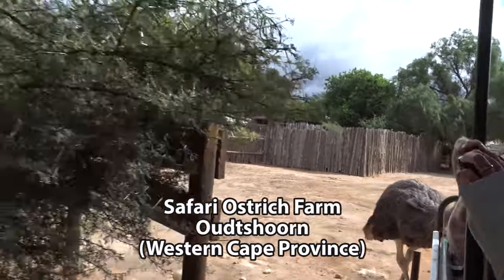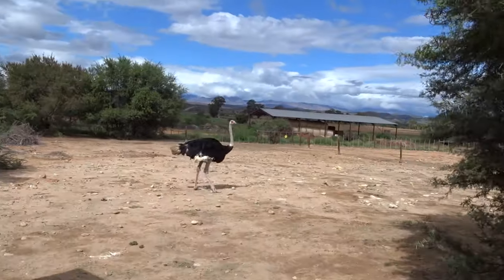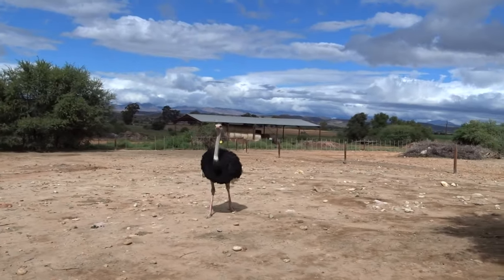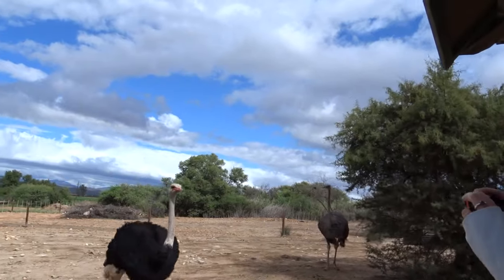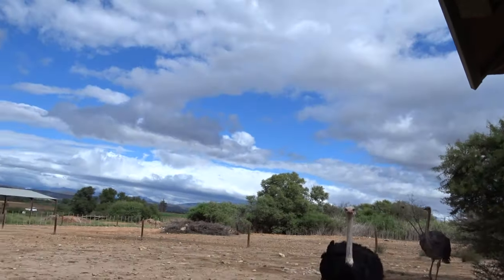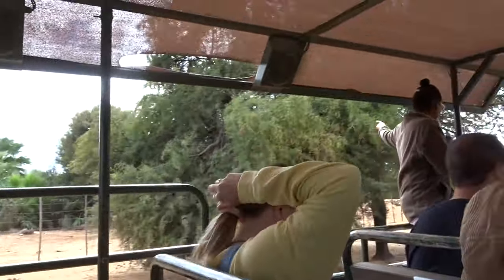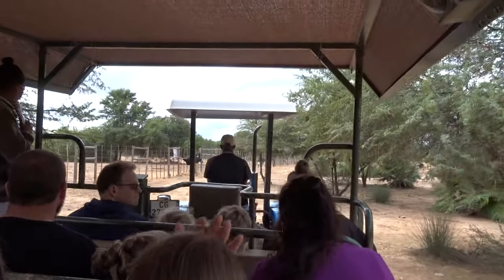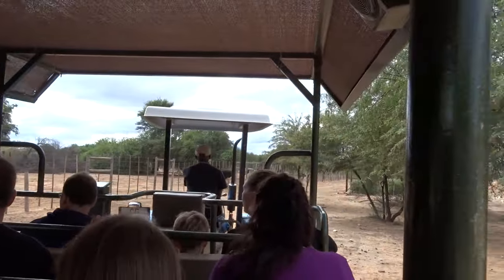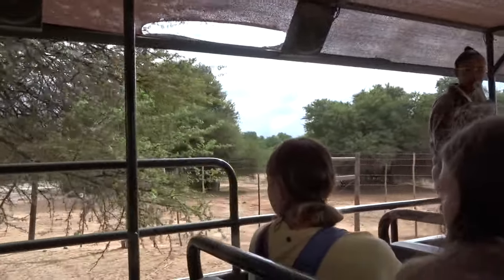This is how you differentiate between male and female. The birds we have in this enclosure are from Zimbabwe, and they are called the blue birds because of the male's bluish-gray skin color, especially on the upper leg. On the other side of the fence we have birds from Kenya with a red skin. So it's Zimbabwean blue ostriches and Kenyan red ostriches — we are going to see them now. That's the red bird from Kenya.